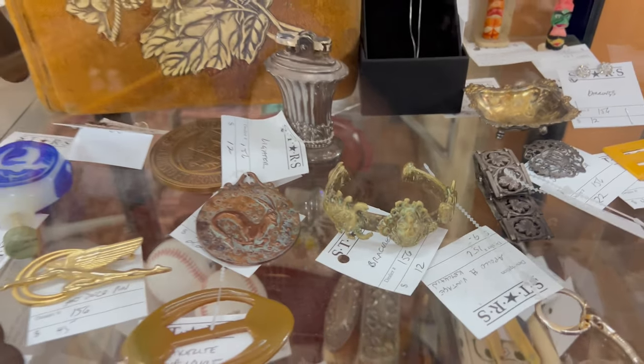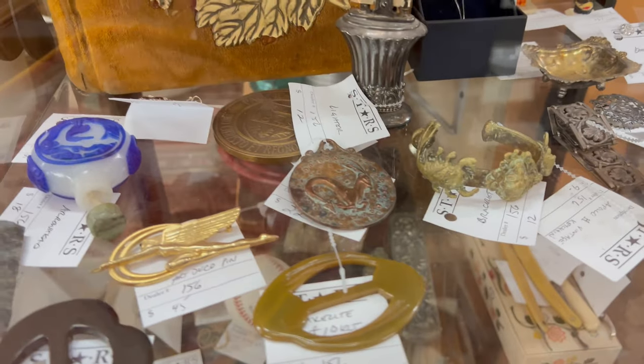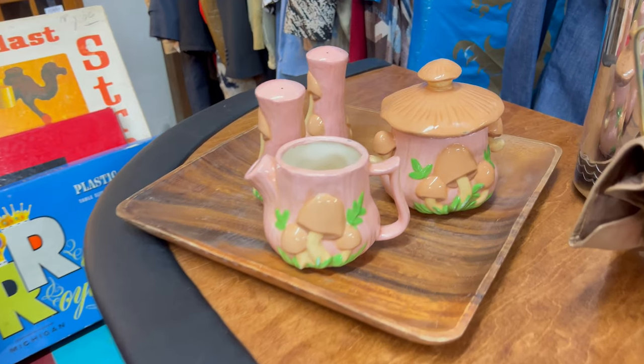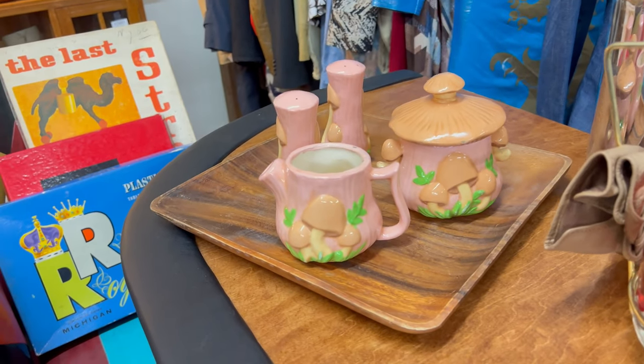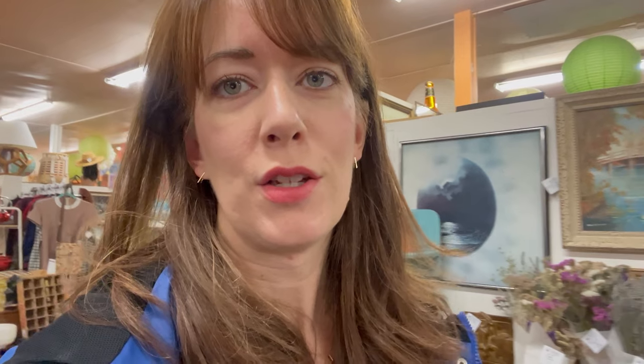I found this brass cuff — it looks like it's only $12, and it's very cool. I think I may end up getting that. This may be the cutest little set of mushroom things I've ever seen. Usually I don't like mushroom stuff because the colors aren't mine, but this pink set with the cream is so cute. I'm on the hunt today for jewelry and floral art pieces for my mom, small pieces of art, and anything else that catches my eye.